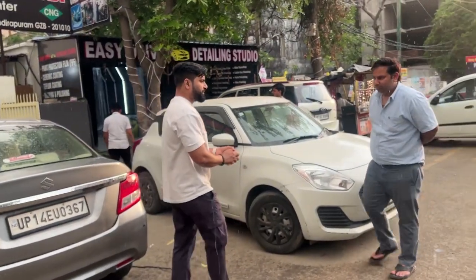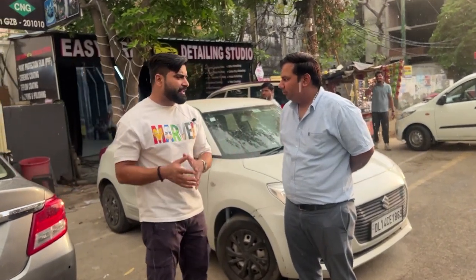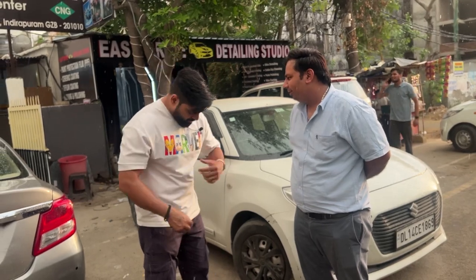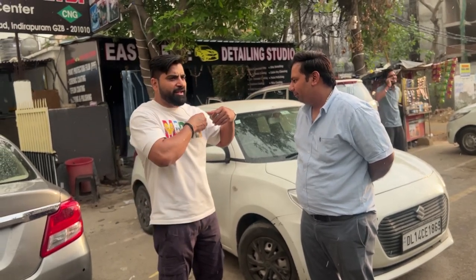Deepak sir, I am going to take a test run. This is the second car, and you have sent a lot of cars for CNG conversion. This car is the first one we are completing right now.